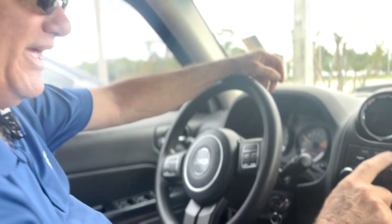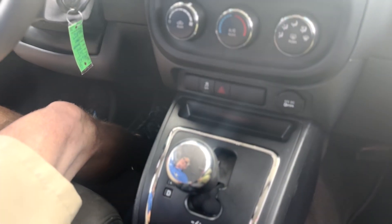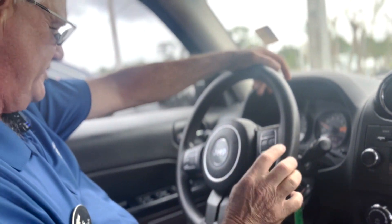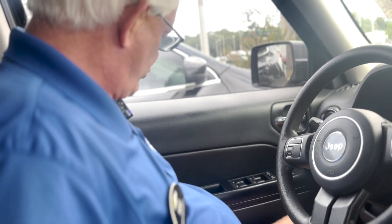Nice cold AC. AM/FM with a CD player. It's got lots of nice amenities — cruise control, power for your mirrors over here, power door locks and windows.